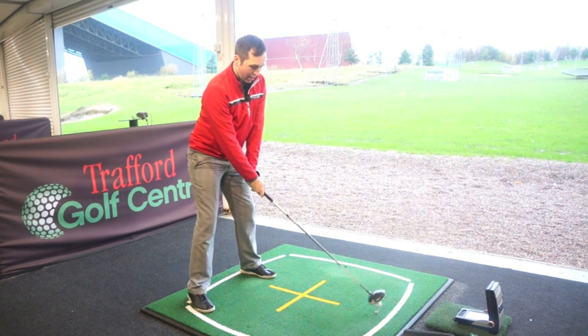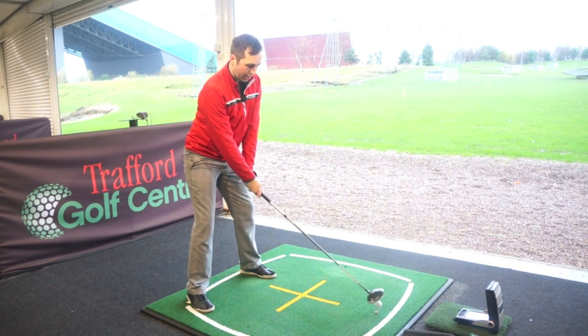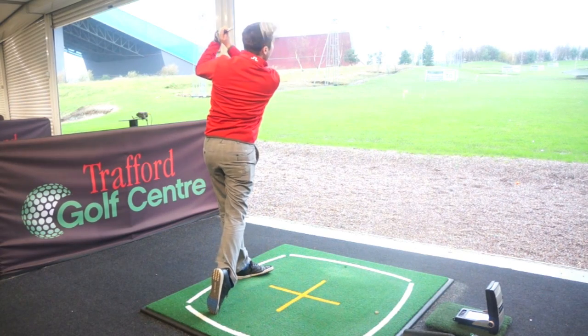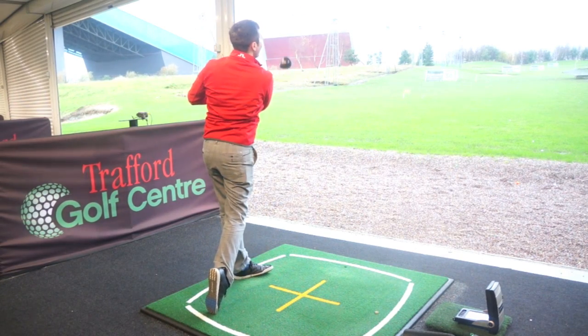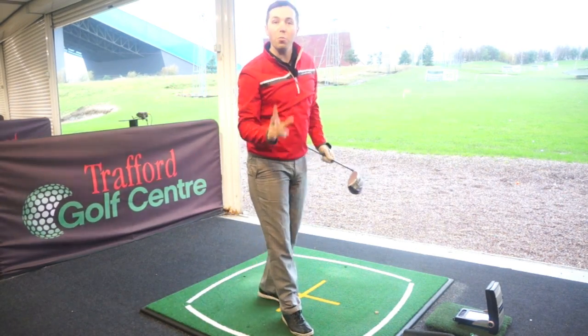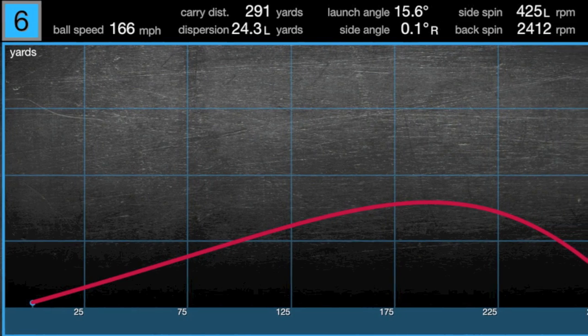Let's see if anyone can crack the 300 mark. That has got a great chance — that really has a good chance. Oh, not quite. 291. Not a bad hit for the SLDR.